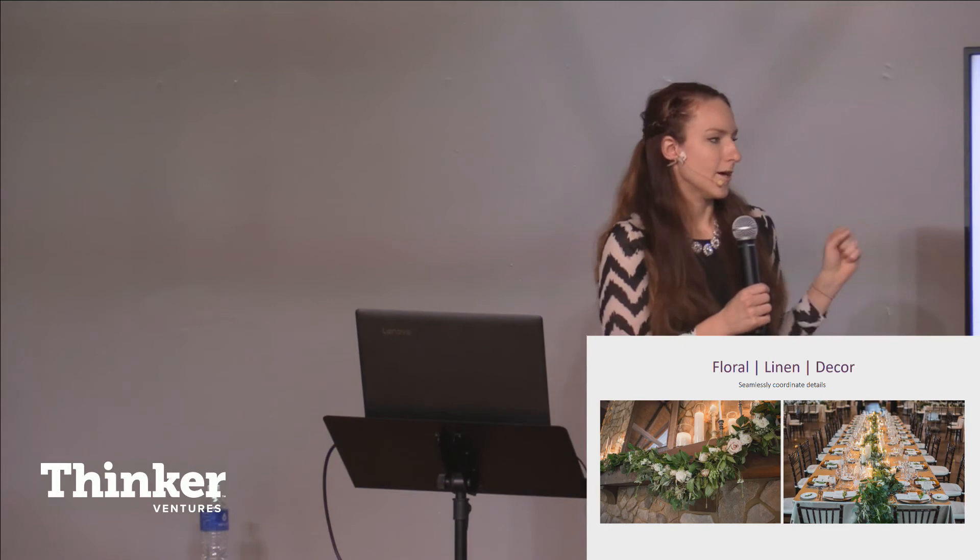We start with just the simple flowers for a wedding — it might be the bouquets, the personal flowers. We can do small anniversary or birthday arrangements. But then what elevates us is that we can couple that and seamlessly coordinate it with other details such as a table linen or a charger plate, all of our candles, our rental wares — things like that that fall into the decor category.